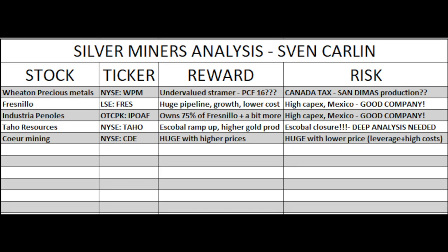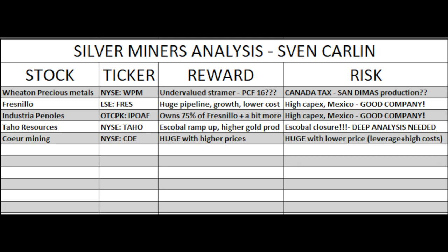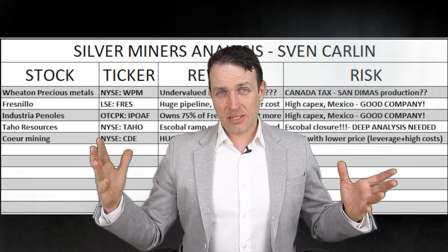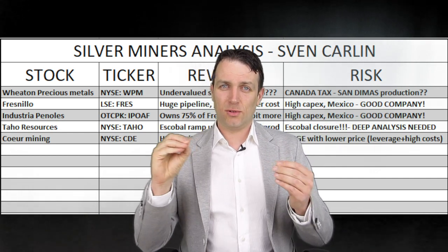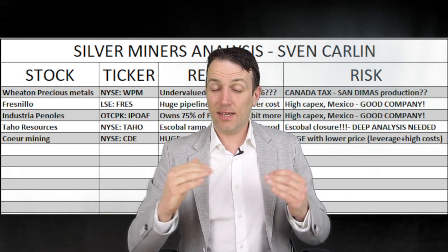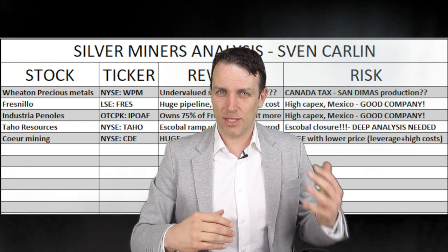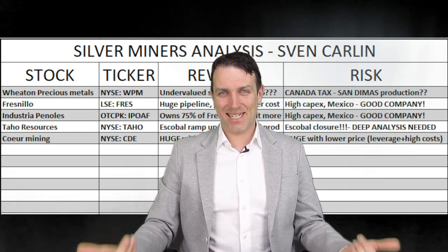To summarize: Wheaton Precious Metals is a potentially undervalued streamer, but that valuation is questionable given the two key risks — the Canadian tax issue and San Dimas production uncertainty. This comparison table will grow bigger as we cover more miners. That's miner number one down, about 100 to go. When we finish, we'll be masters of the silver market and be able to identify the best risk/reward investments in the field. Thank you for watching — looking forward to your comments and I'll see you in the next video.